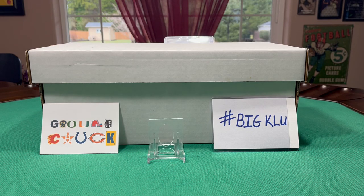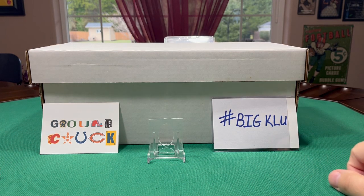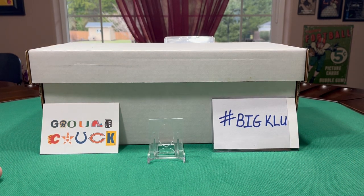What's going on YouTube? Ground Chuck in the Ground Chuck game room. It's been far too long for another episode of Big Clue. This is episode number 13, and this was a gift to me from one of my hobby brothers, one of my very close Washingtonian YouTube friends.